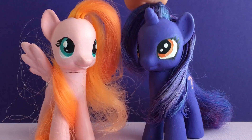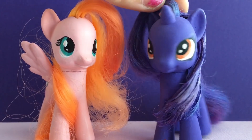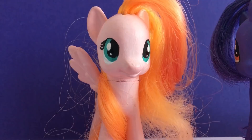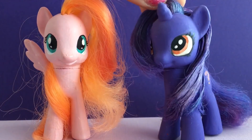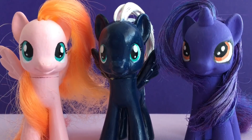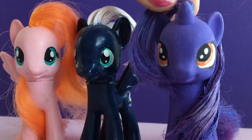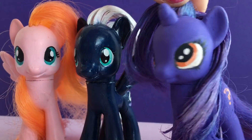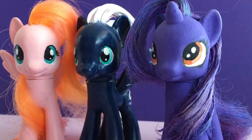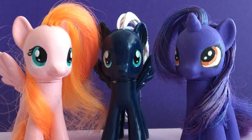We're also going to be taking custom requests. So if there's a pony from the show that you want us to customize, leave a comment below, and you might see your suggestion as the next custom showcase. Also try and guess which ones we're going to do next! Our goal is to make one custom pony for every canon pony from the My Little Pony show — it's going to be a Toy Box Sister Custompalooza!